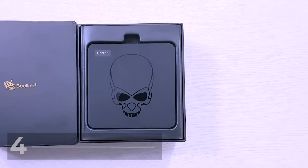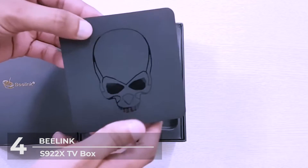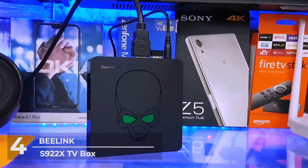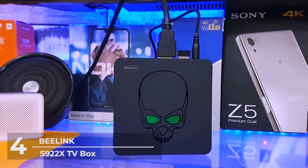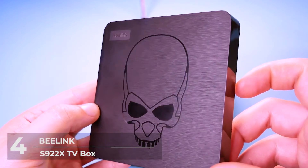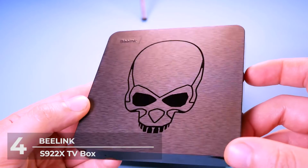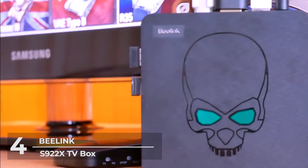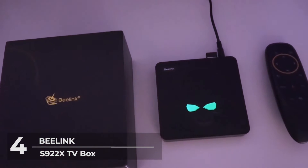Number 4: The Beelink S922X TV Box. Priced at $149, the fourth on our list is the Beelink S922X TV Box. Considerably pricier than our last recommendation, it is because the Beelink TV Box is packed with better features and makes your connectivity and viewing experience better. The Beelink S922X TV Box is packed with many ports on a tiny body, making connectivity possibilities endless.